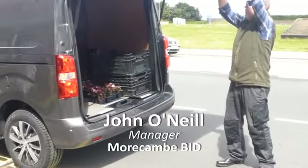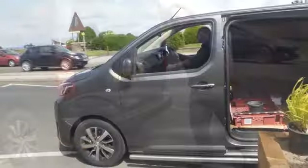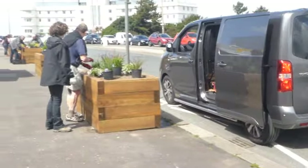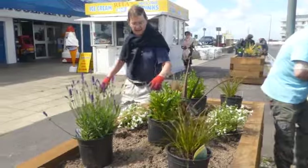I'm John O'Neill, the manager of the Morecambe Bid. Today we're organising the planting out of about 40 planters that we've placed strategically down the promenade, but also Victoria Street. We're working in conjunction with Morecambe Bloomers, who are kindly assisting today.